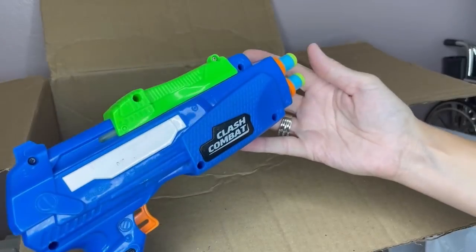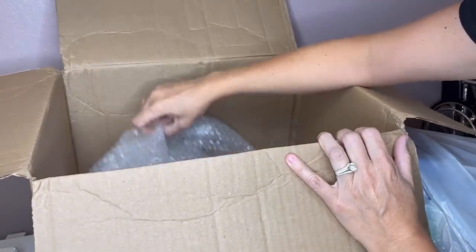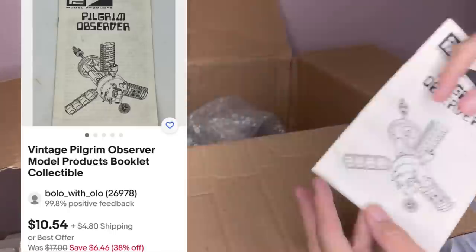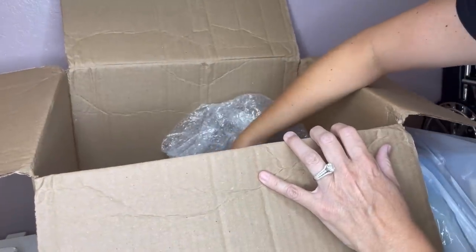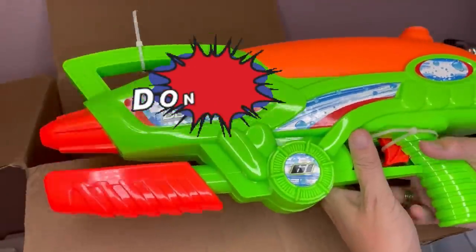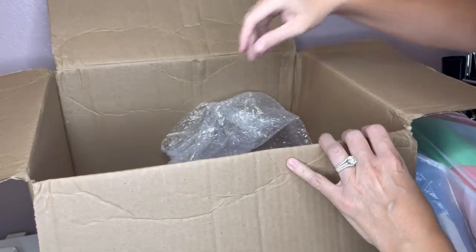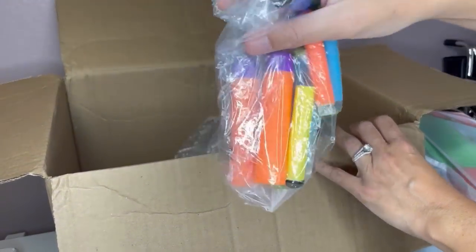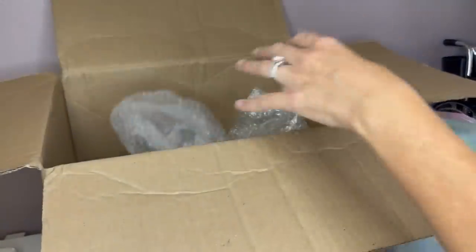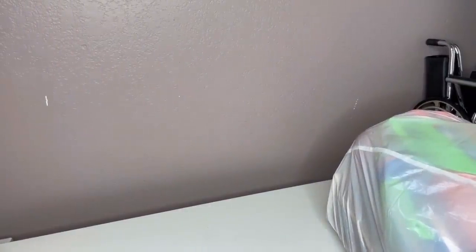We have a Clash Combat Shooter, kind of like a nerf gun. Another manual — ephemera. A Water Blaster, so a squirt gun, but it's missing the top thing so I don't know if I can do anything with that. More replacement shooters, and then we've got two more bags in here. I'm going to turn the camera off and change the angle.